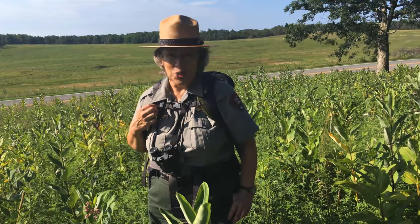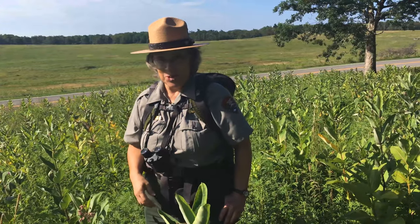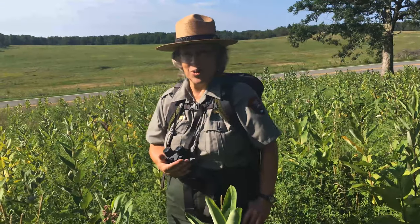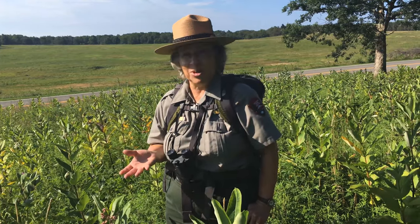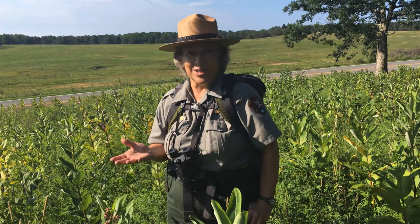Hello, I'm Ranger Mara at Shenandoah National Park. Today we're going to be finding out what's going on in our big meadow. This wonderful habitat includes a tremendous diversity of wildflowers and things that depend on them. So in this mid to late summer day we're going to be seeing what's blooming, what has successfully been pollinated and has got some fruit, and what is going to seed.